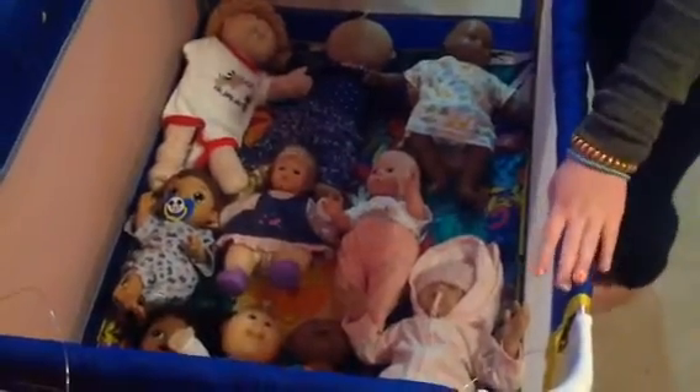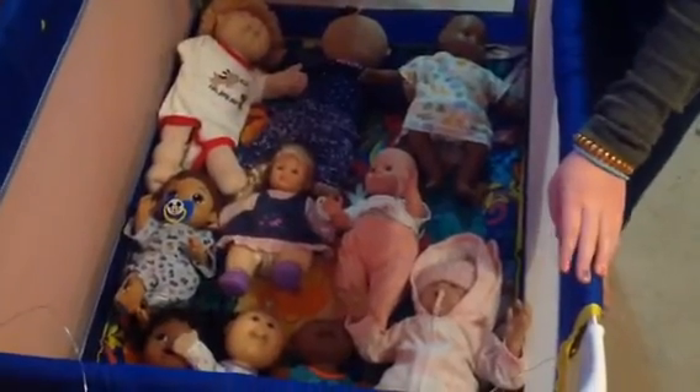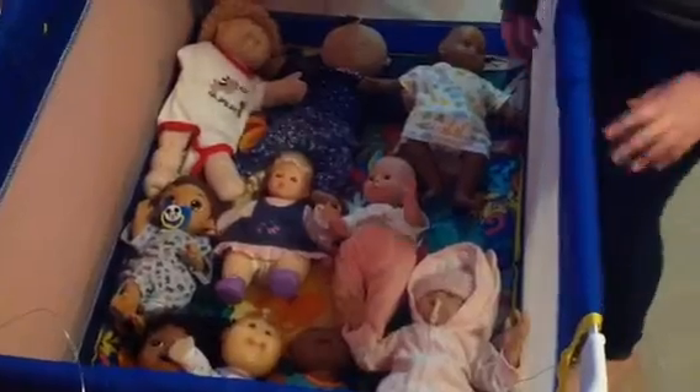Hi guys, welcome back to Cupcake Sparkle. Today I'm going to be introducing you to all my babies, which hopefully I will be doing a video with. We're going to start from youngest and go to the oldest.